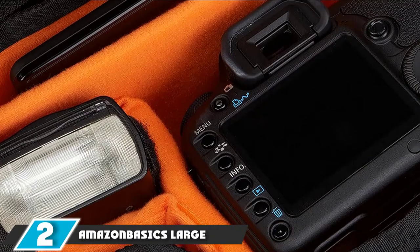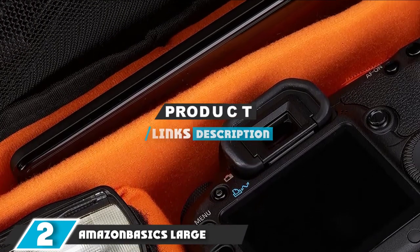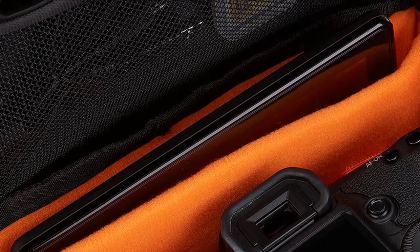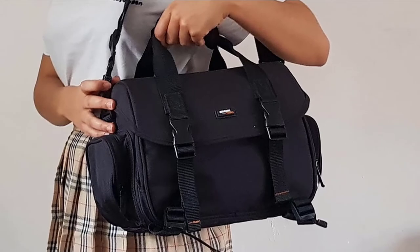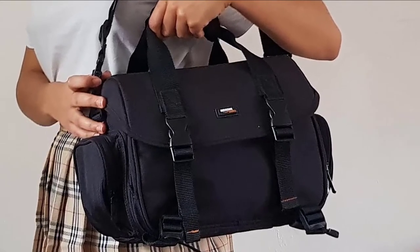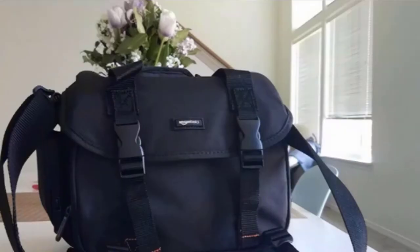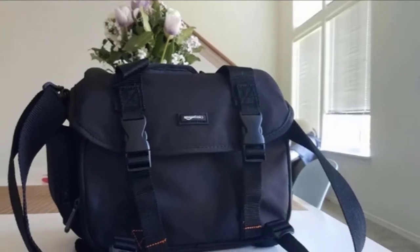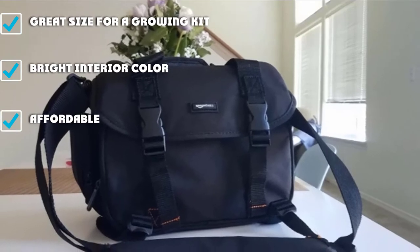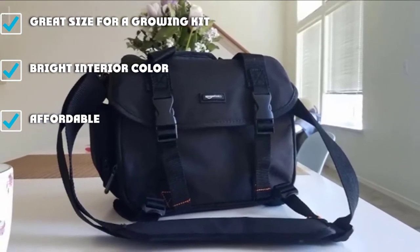Moving on to number two, the Amazon Basics Large DSLR Gadget Bag. If you are just starting out in photography or need a bag that won't be carried for long distances, the straightforward Amazon Basics Large Camera Bag is our recommendation. Accessing your gear is simple with the easy top-loading design. If you're looking to keep things more secure for crowded travels or adventurous outings, there are buckles and a zipper to keep things in place. The bag's weather resistance proved to be better than we expected — after going through a short but heavy downpour, we couldn't detect any signs of moisture in the camera compartment.